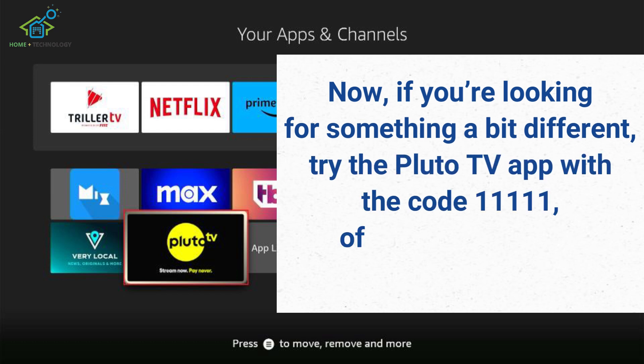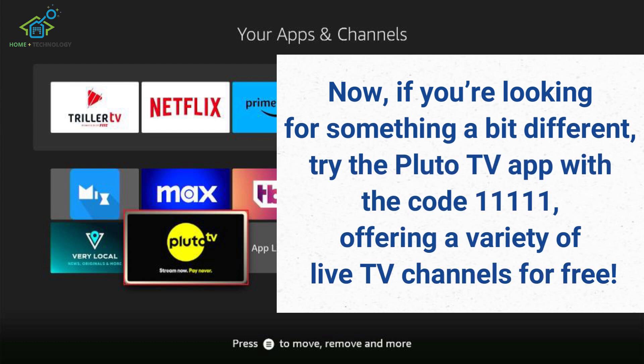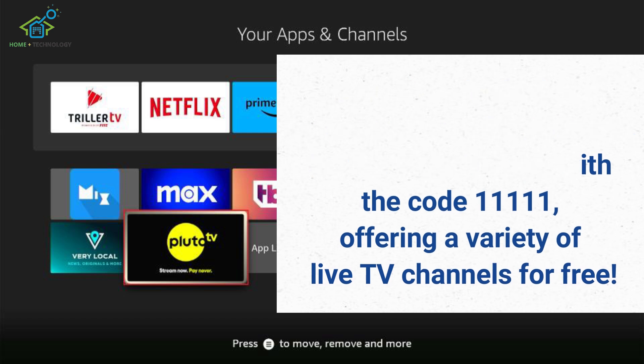If you're looking for something a bit different, try the Pluto TV app with the code 11111, offering a variety of live TV channels for free.